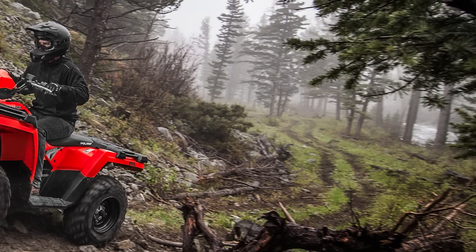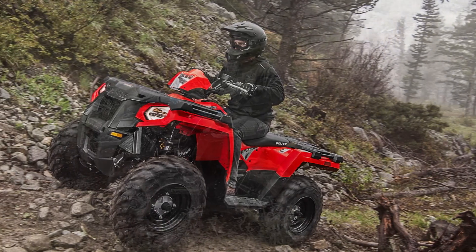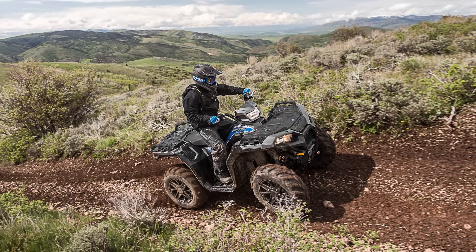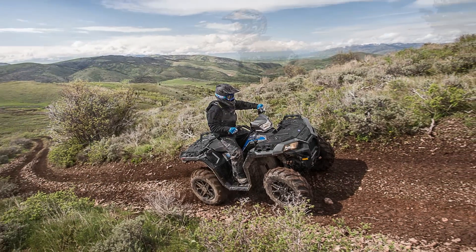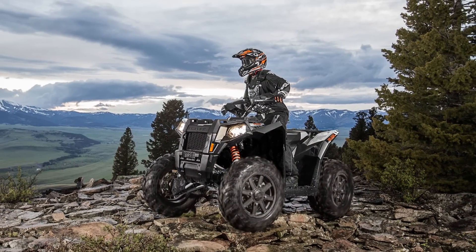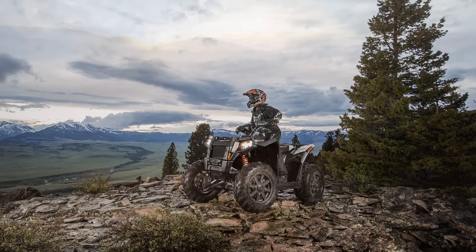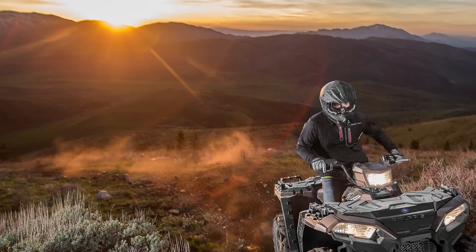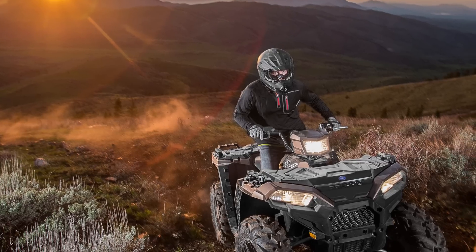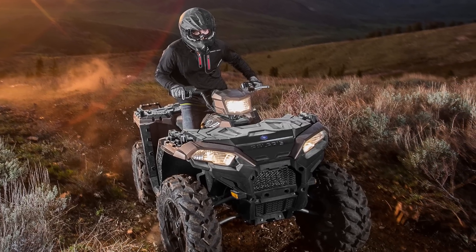Already one of the leaders in the 4x4 segment for both performance and value, for 2017 Polaris has redesigned, renewed, and is reintroducing its flagship line of high-performance sports ATVs to offer what they refer to as a more perfect blend of features and performance for an all-new sport utility experience. The vehicles feature what Polaris refers to as Rider Active Design, claimed to deliver a more sport-like experience than ever on a Sportsman, in addition to delivering even more utility.